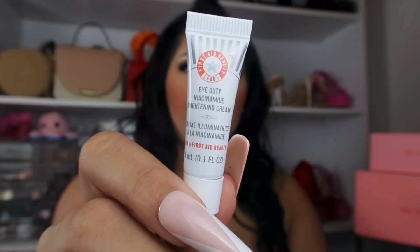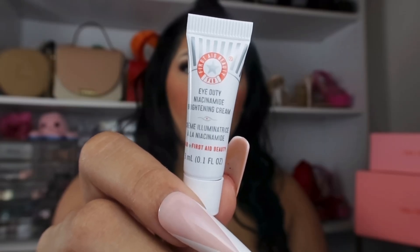This is what the Glam Bag looks like — I'm absolutely obsessed with this print, it looks very summery and tropical. I also really like this little hot pink part here and it says IPSY as well. The first item is this First Aid Beauty eye cream; I'm super excited for this product.